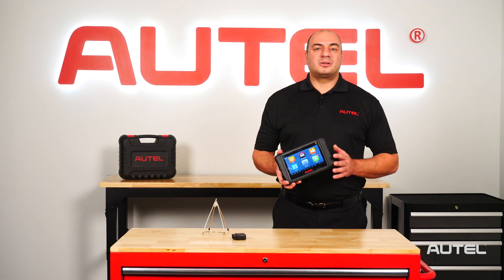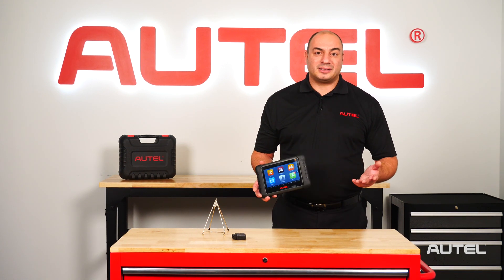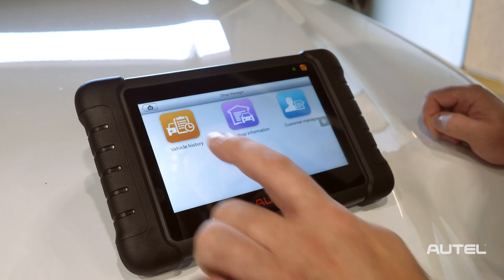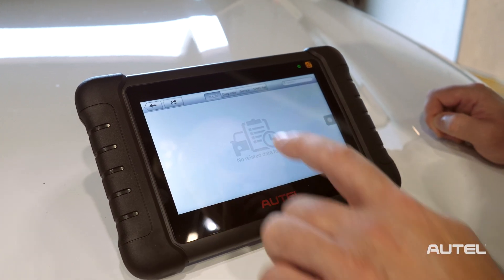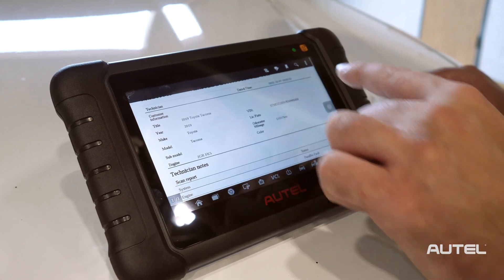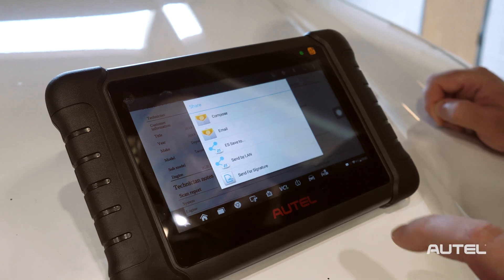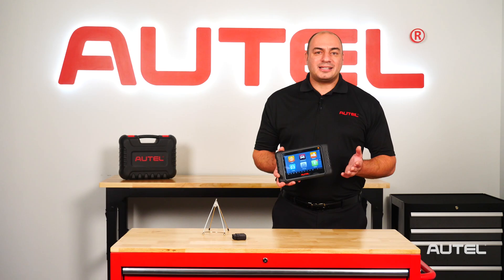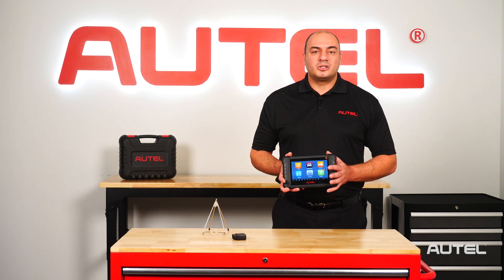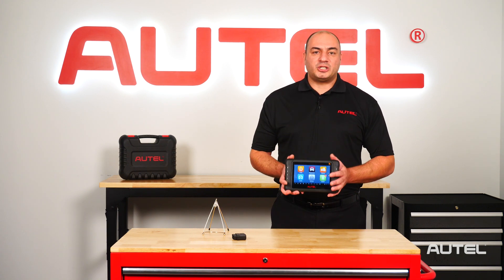Let's talk about the new cloud-based reporting features that are now available on the TS-608 as well. Many of you were asking us for a way to share scan report data across platforms or point-of-sale PCs. We can also share them directly with the customer via text message with this new capability. This new feature brings the advanced vehicle health report sharing to every repair shop at no additional cost. It's an amazing feature.